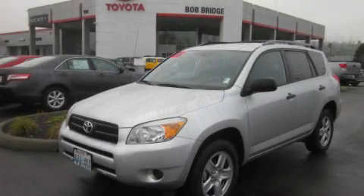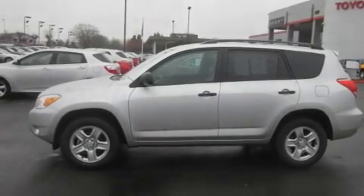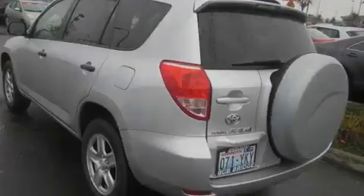This is a certified pre-owned 2006 Toyota RAV4 — a great blend of utility, comfort, and style. It features a 2.4-liter four-cylinder engine, an automatic transmission, and four-wheel drive.